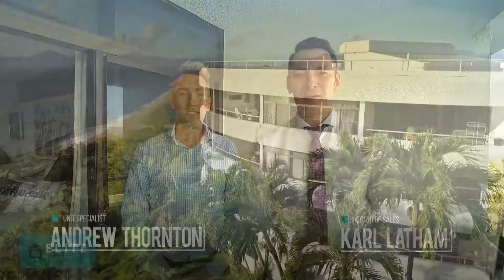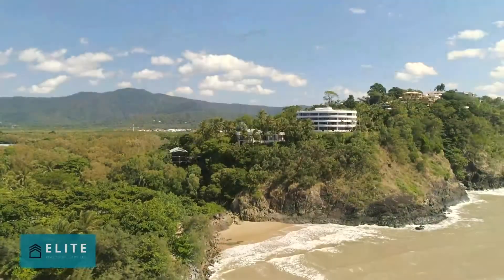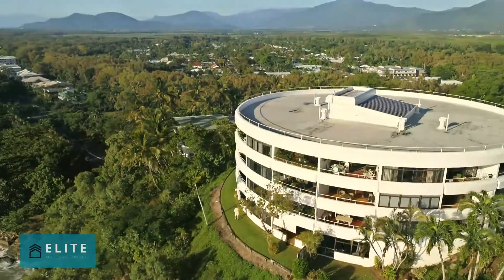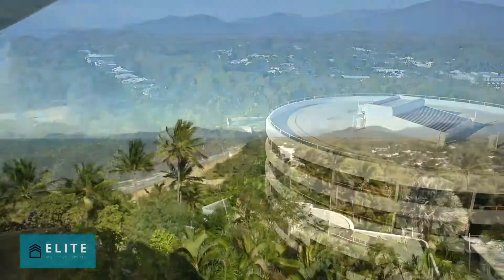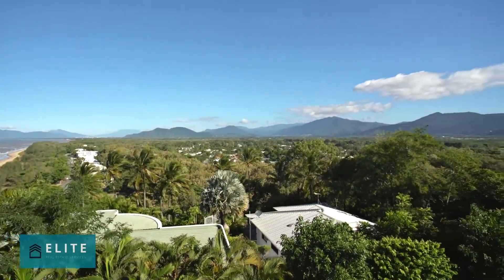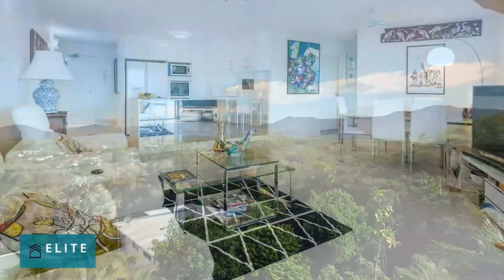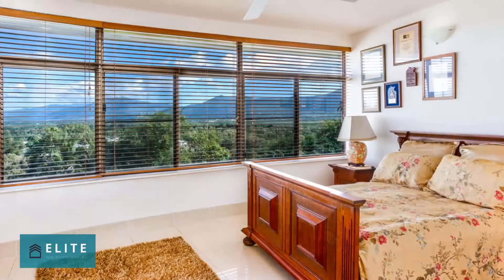Hi, I'm Carl Latham from Elite Real Estate Services Cairns, and I'm joined today by Andrew Thornton. I'm very proud to present to you the iconic building up on the hill at Yorkies Knob, McKellar. For locals aware of this location, this is the big round building at the top of Yorkies Knob, with amazing views on the top floor panning right across to the city skyline and up to the mountains in the west. We've got a surprise for you up on the roof — enjoy the inspection.